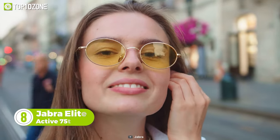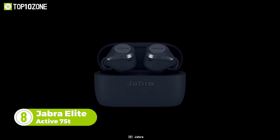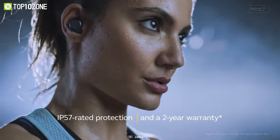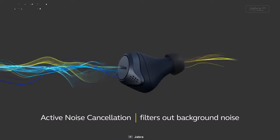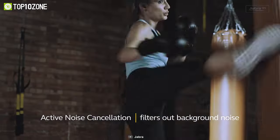Looking for earbuds that fit properly and deliver excellent sound quality? Look no further, as the Jabra Elite Active 75T is here. Unlike other earbuds, these are engineered in such a way that they fit all ear shapes. The IP57 rating makes them water and sweat-proof, so now you can work out in the gym or run through the storm without any fear. The ANC feature allows you to enjoy disruption-free music even in the noisiest environments.